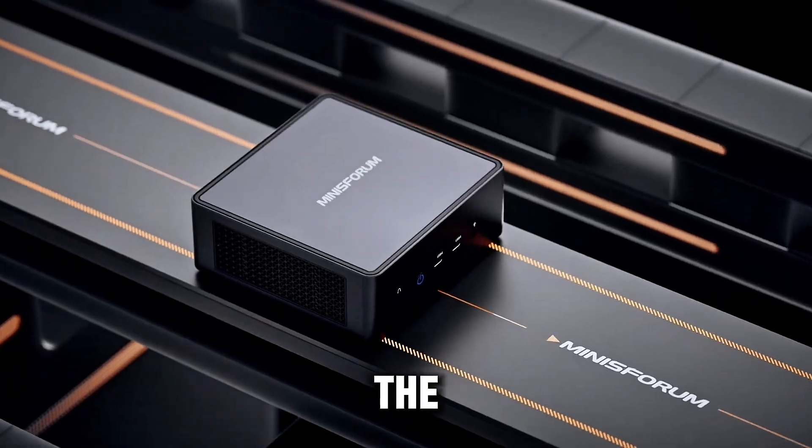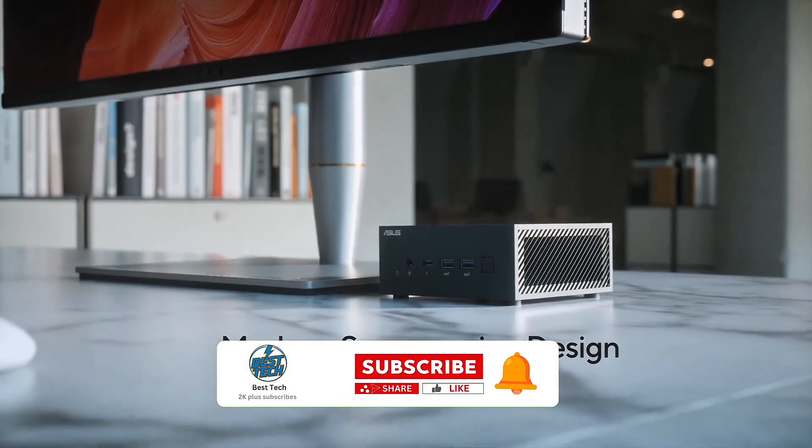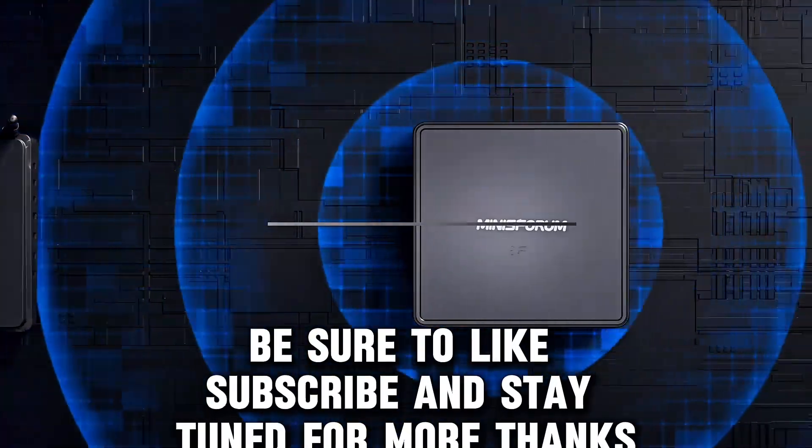And that's a wrap on the top 5 mini PCs of 2025. Be sure to like, subscribe, and stay tuned for more. Thanks for watching!